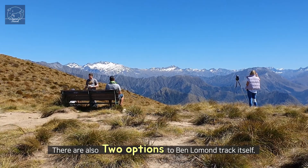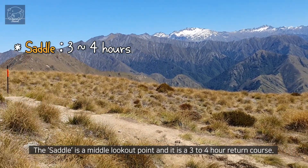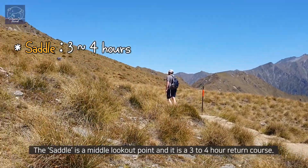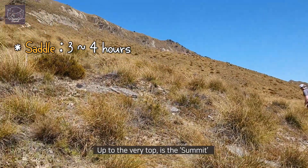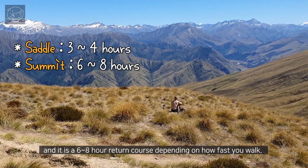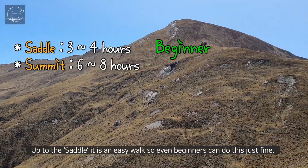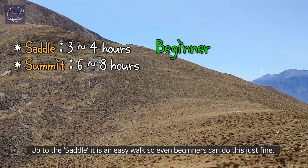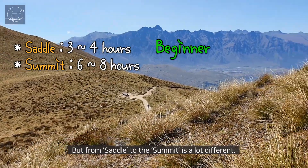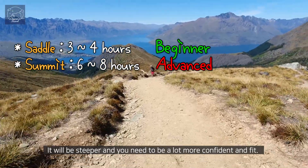There are also two options for Ben Lomond track itself. The saddle is a middle lookout point and it is a 3 to 4 hour return course. Up to the very top is the summit and it is a 6 to 8 hour return course depending on how fast you walk. Up to the saddle is an easy walk so even beginners can do this just fine. But from the saddle to the summit is a lot different — it will be steeper and you need to be a lot more confident.